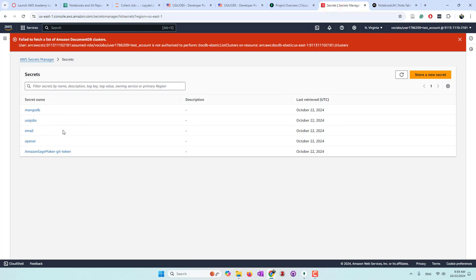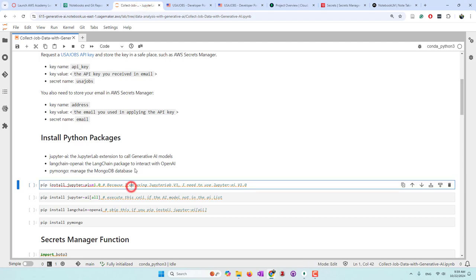So let me show you one more time. We have MongoDB containing the connection string, we have the USA Jobs API key, we also have the email address. Because we are going to use OpenAI, we also store the OpenAI API key in AWS Secrets Manager. Next we are going to import some Python packages. We are using the JupyterAI extension to call AI models. Because we are using JupyterAI version 3, we need to install version 91.0. If using JupyterAI v4, you don't need this part.